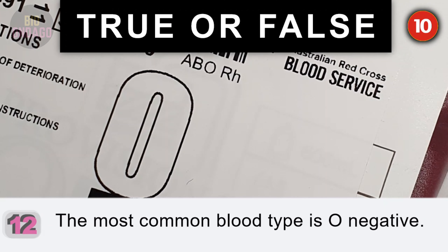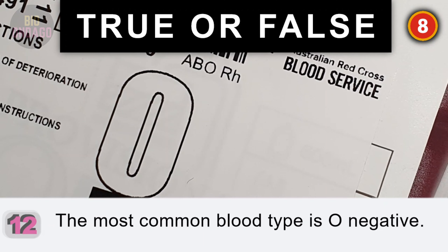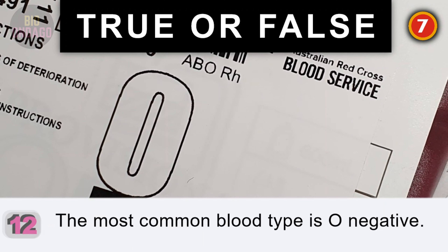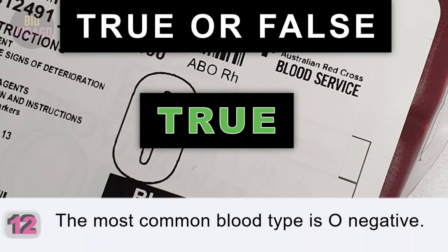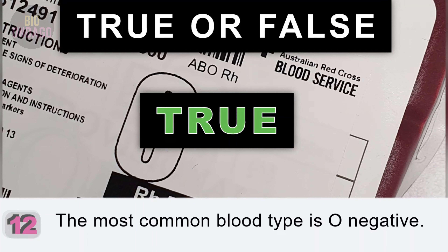Question 12. The most common blood type is O negative. True, and B negative is the rarest.